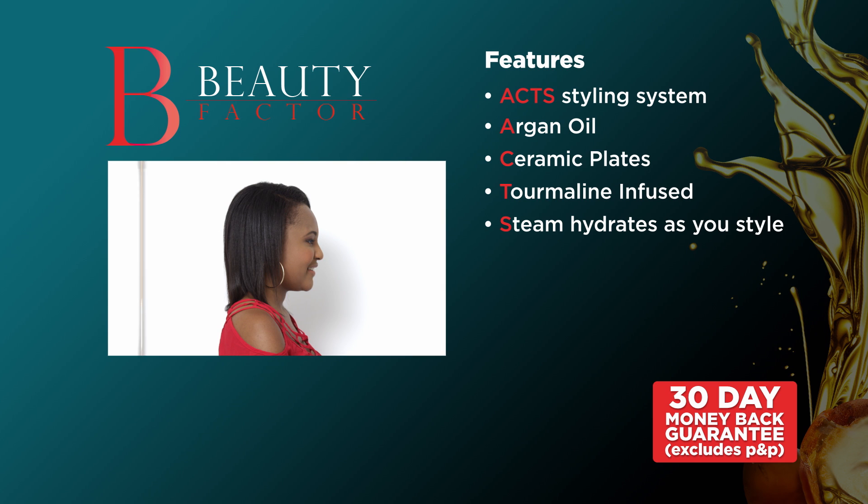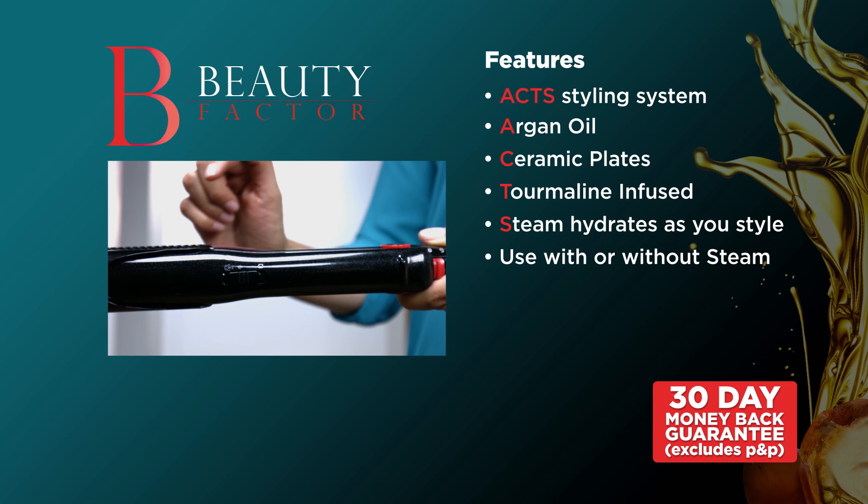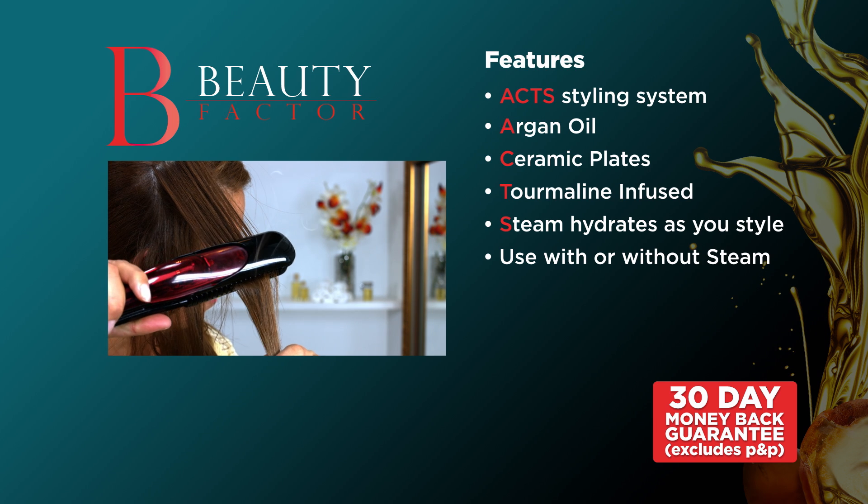Beauty Factor gives you complete control, so you can style your hair exactly how you like it. Use with or without steam and easily adjust the steam setting whilst in use.